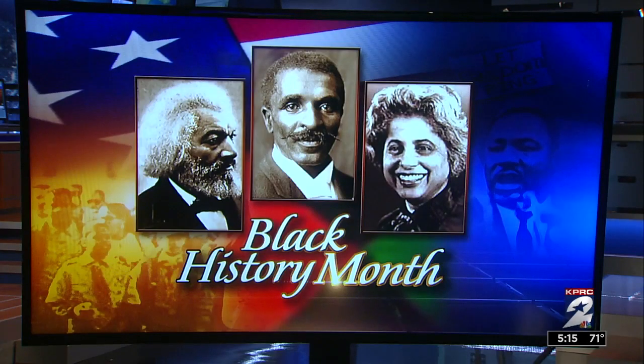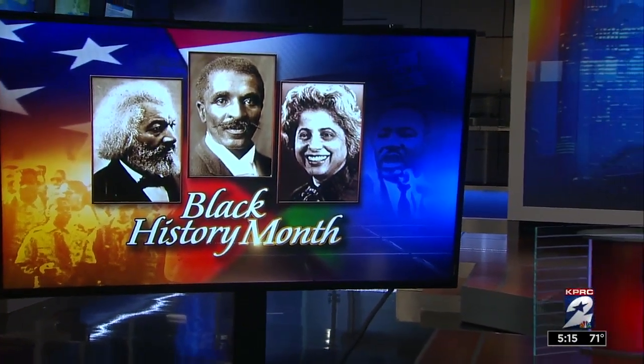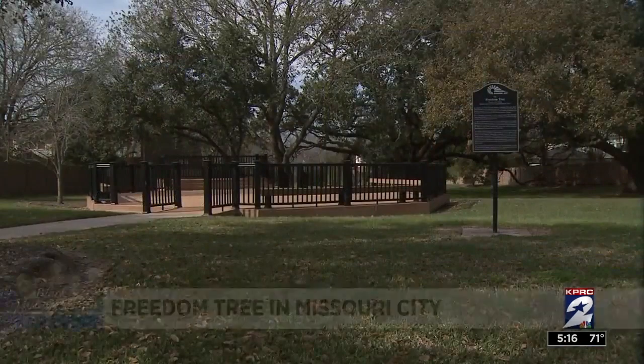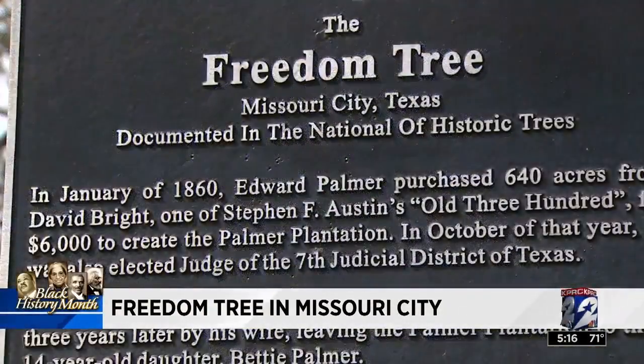For Black History Month, we're going to take a look at a piece of Texas history that not many folks know about. Channel 2's Sophia Beausoleil tells us why one tree in Missouri City is much more than just a place to get shade. It is actually a symbol of freedom. Nestled between these homes on Misty Hollow and Lake Olympia is a tree that serves more than just a beautiful backdrop and marks a piece of history you may have never even heard of.